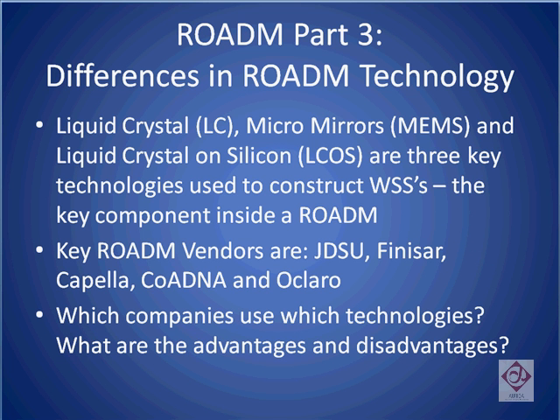In this, our final part of our tutorial, we're going to describe the different ROADM technologies that the five top ROADM component vendors use, and why the future direction of ROADMs might change the competitive landscape.